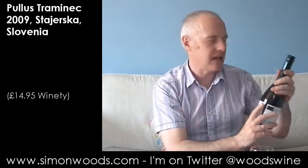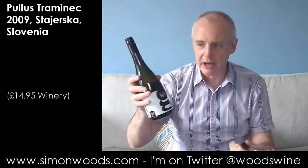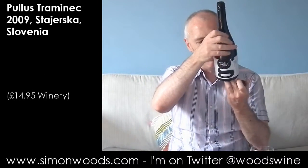Hi there, Simon from simonboys.com. The wine today is at Poulos, a winery in Slovenia, and it's their Traminik. I don't know whether that is the same as the Gewurztraminer or just another member of the Traminer family, and it's 2009, dry. Any more I can tell you about from the back of the bottle? Not really. Let's just give it a whirl and see where we get to.